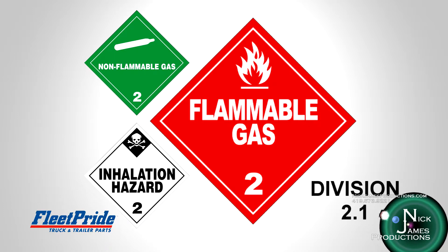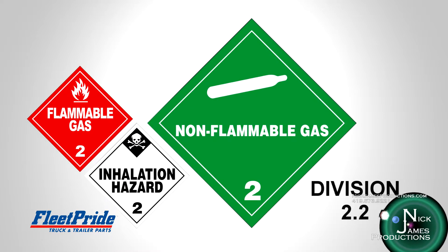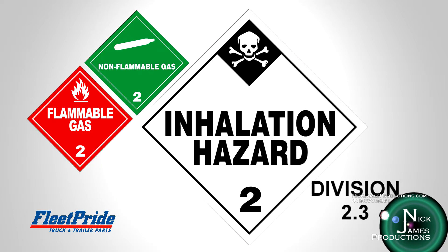There are three main divisions within hazard class 2. Division 2.1 is a flammable gas, depicted by a red label with the flame symbol and the number 2 at the bottom with the words flammable gas. Division 2.2 represents non-flammable, non-toxic gas, depicted by a green placard with the symbol of a compressed gas cylinder and the number 2 at the bottom indicating the hazard class. It may also have the words non-flammable gas. Division 2.3 represents toxic gas, depicted by a white placard with the skull and crossbones symbol with the number 2 at the bottom. The label or placard may or may not have the words poison gas.